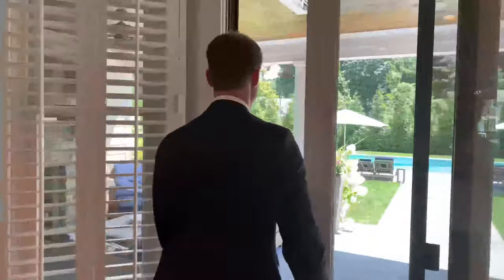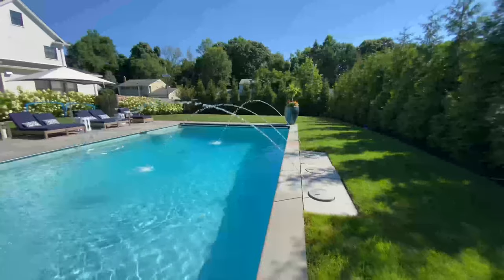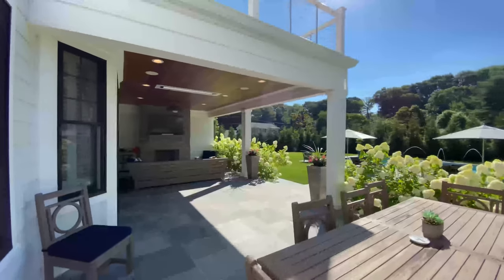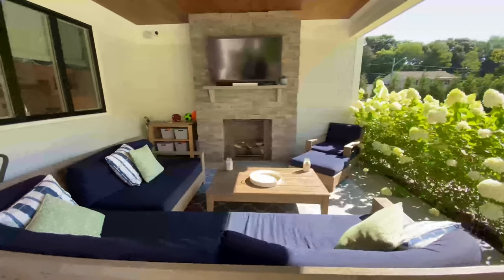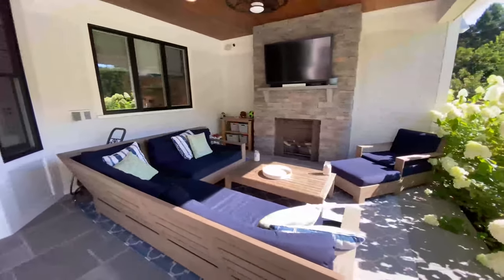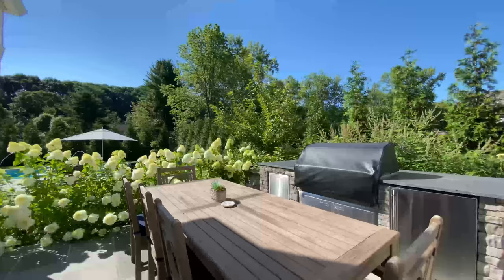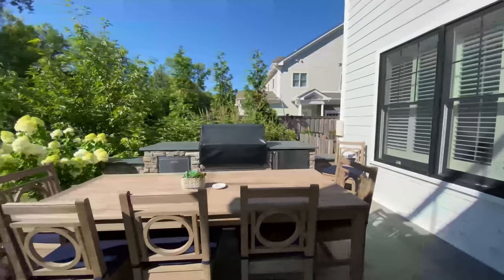Now let's check out the backyard. This outdoor space was designed to provide complete seclusion, so it's like you're in your own private Hamptons getaway. You've got a gas fireplace out here, an outdoor TV, it's all wired for Sonos and Nest, bluestone pavers, and outdoor heaters so this space can be used all year round. You also have a huge outdoor kitchen from Lynx with a gigantic grill and a refrigerator. This is an entertainer's dream backyard and it could be yours.